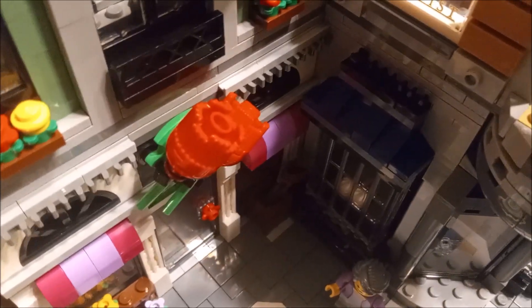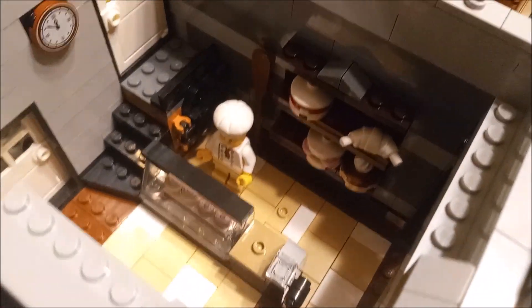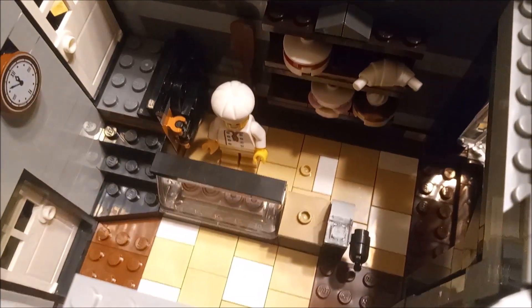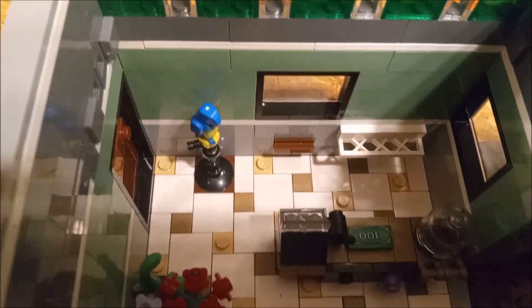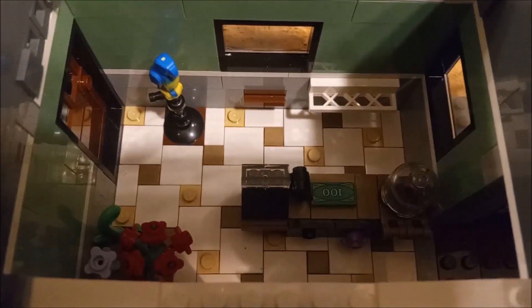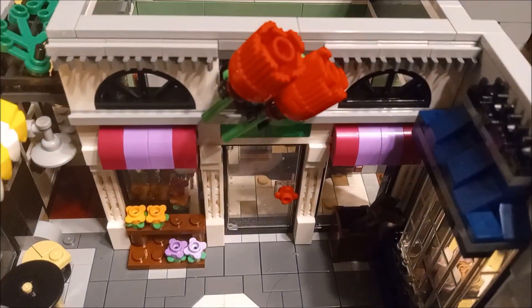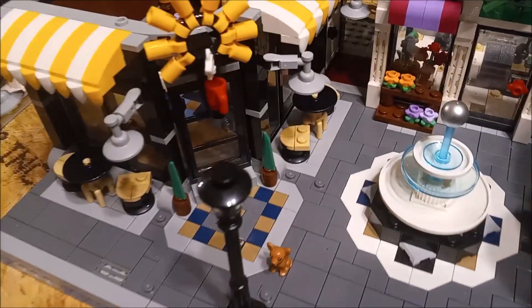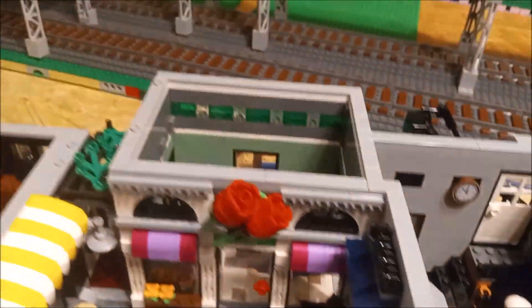Getting down to the first floor on the other section, we have a bakery as I mentioned — croissants, cookies, donuts, all kinds of good stuff there. And over here this appears to be a flower shop, because it's got those two big roses out front above the door, and flowers on the front and flowers inside. The amount of detail on this thing is just amazing, it is awesome. It's a huge building.